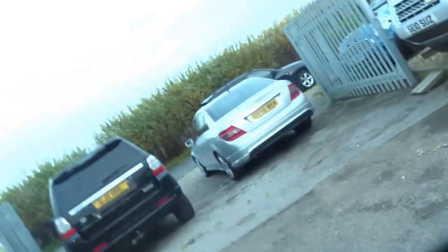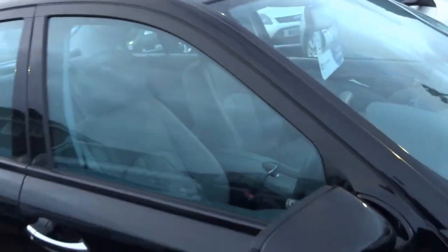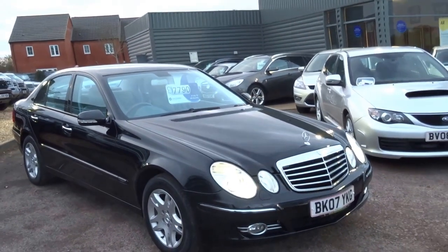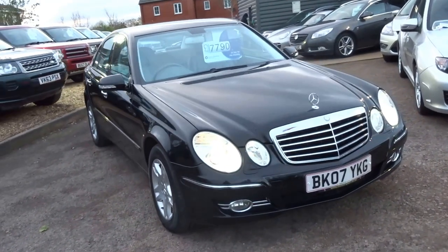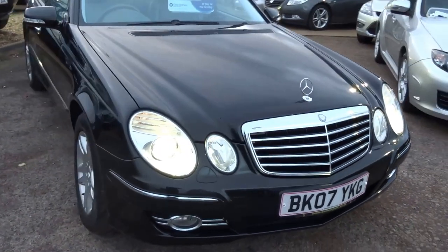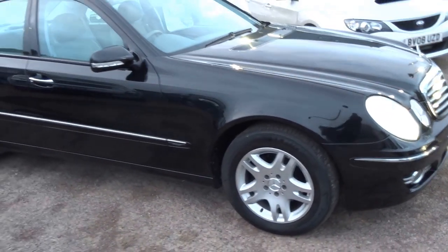Being the Avantgarde spec, it's got all the kit that you'd think you might want on a car like this. And for £7,790, I think you'd agree it's very, very good value for money. The car comes with a service history and it's only insurance group 36, so relatively cheap to run as well. Still a good looking car — hasn't dated, even though it's nearly 10 years old now.